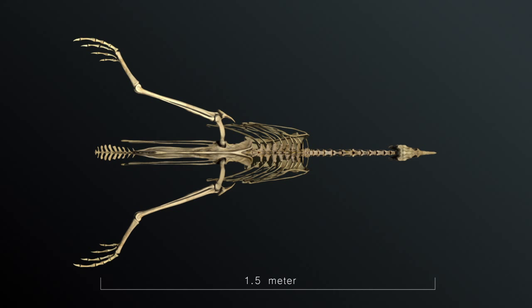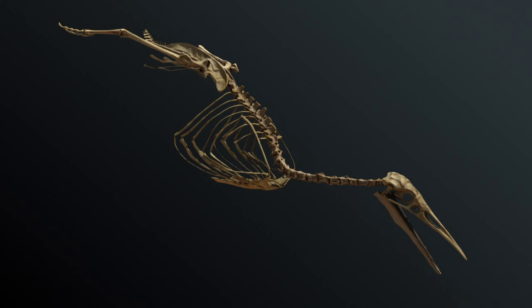The skeleton provides information about the birds' anatomy, diet, and habitat. Furthermore, it can provide clues to the specialized foot-propelled diving of these birds.